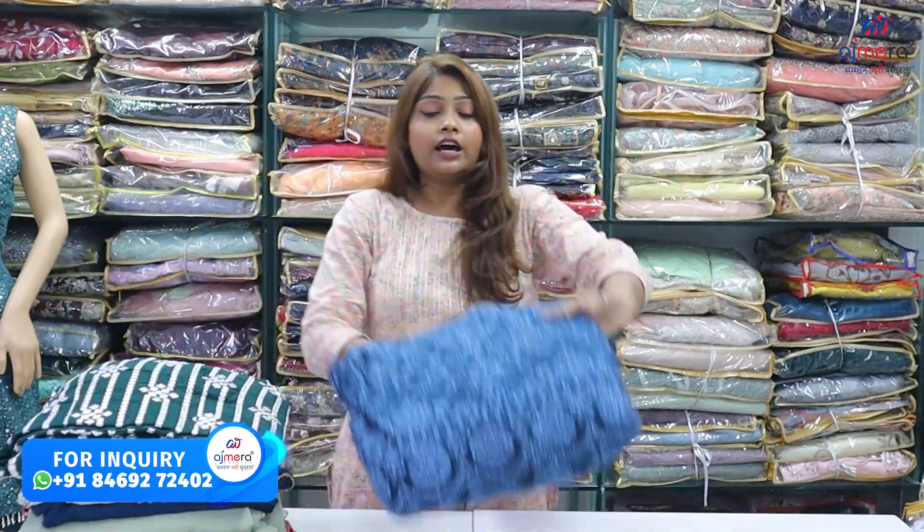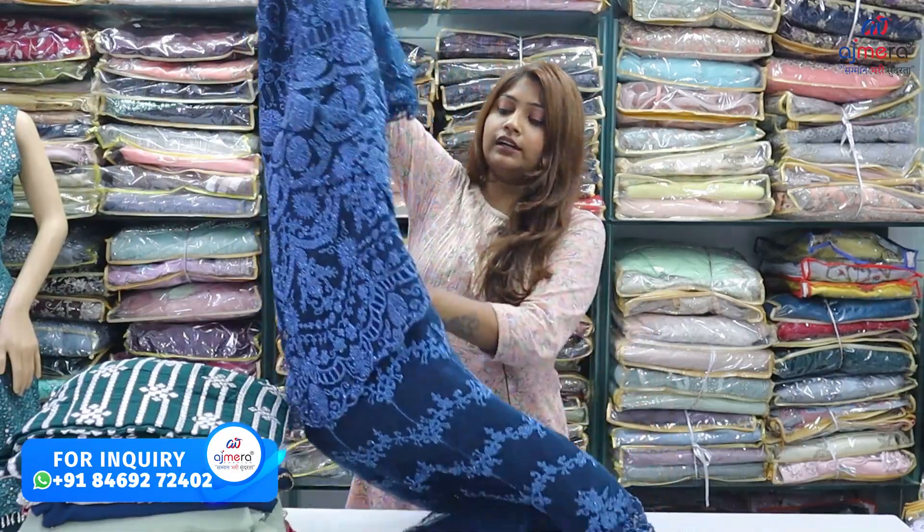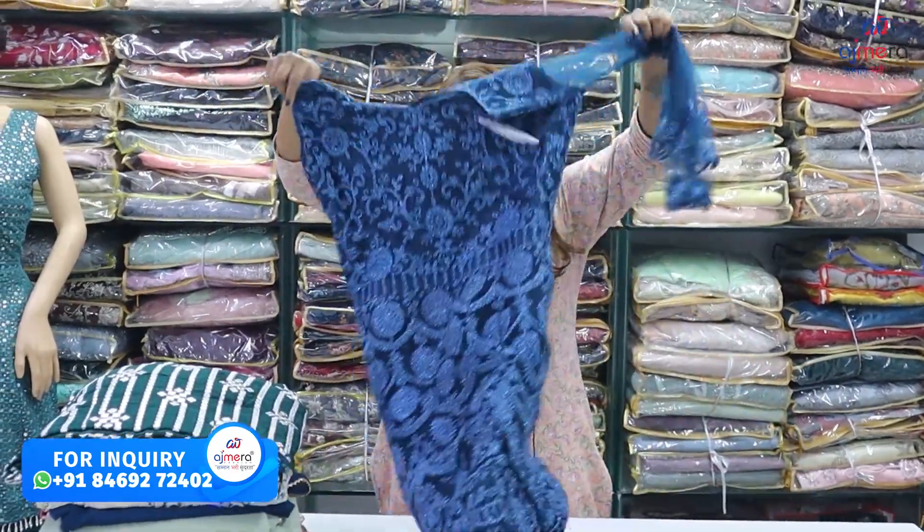Here I am showing the first one-piece gown. This is going to be a net base, in which you will get tone-to-tone color. I will show you this nicely.